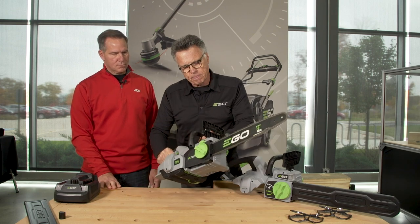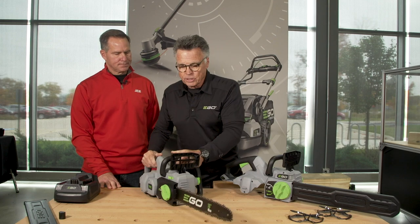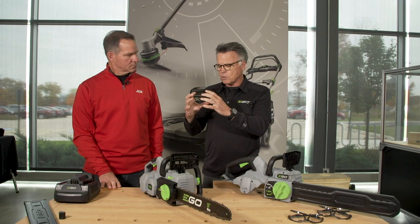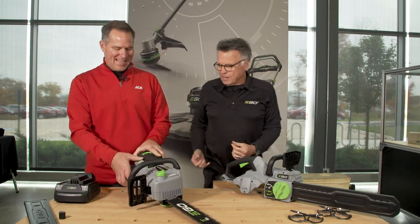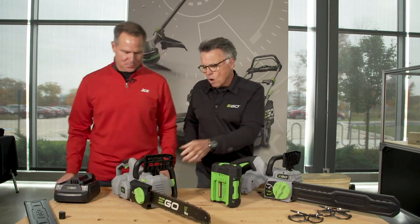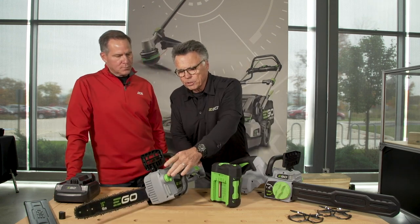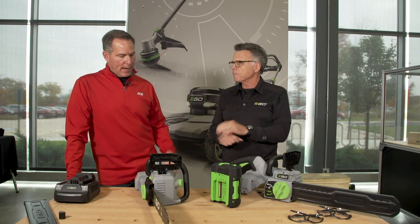Here's how it starts up — simply, that's all there is to it. This is going to cut probably 200-plus 4x4s on a single charge, so I always say about 25 trees about as big around as me. It's also self-oiling — every time you pull the trigger, it's going to give you a little squirt of oil on the chain, which is great.